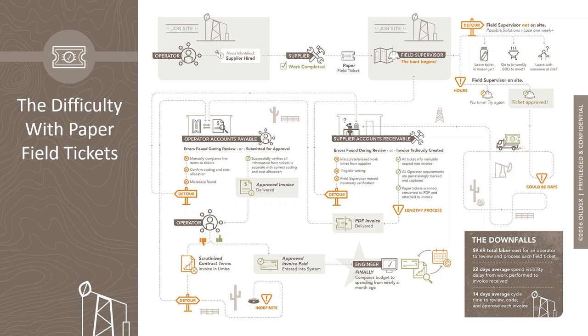If the field supervisor is not available, the supplier can either wait, chase that supervisor around the site, or leave the ticket behind and pick it up at a future date. Incorrect tickets or tickets with missing information require follow-up visits to get corrected, and the service provider may not return to the supplier's office immediately, so it could be days before tickets are submitted to the accounts receivable team. That consolidation work done by the accounts receivable team to generate the invoice is then repeated by the buyer's accounts payable team to reconcile the invoice — some duplicate effort between the two companies.